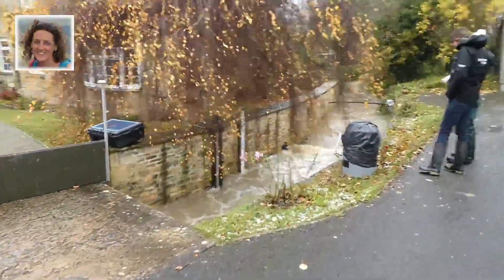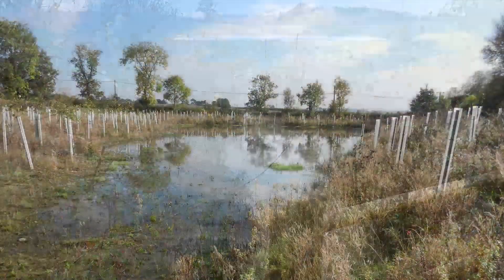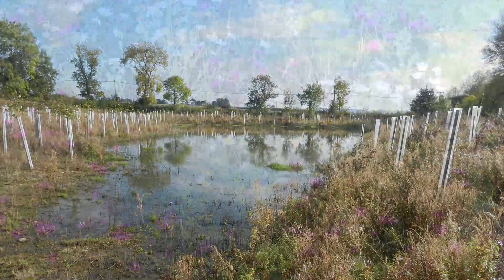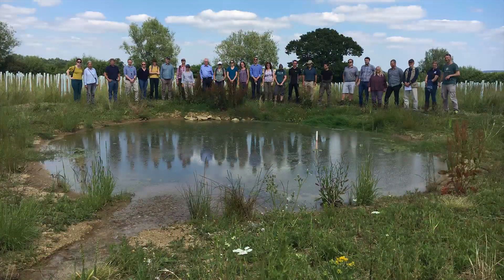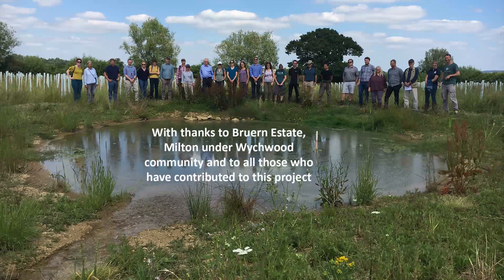A monitoring network has provided evidence that these NFM measures are effective and also enhance the rural landscape. Through positive landowner engagement, NFM is now making a valuable contribution to Milton's climate resilience.